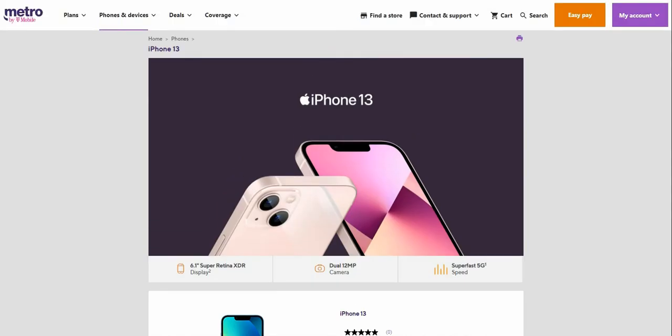There you guys have it — the iPhone 13 is now available at Metro by T-Mobile for $829.99 retail price for the 128GB version. If you want it cheaper, switch to Metro and trade in an eligible phone. The sign says $300 off but that might be a typo. If you enjoyed this video, give it a thumbs up, rate, comment, subscribe — thank you very much for watching and I'll catch you guys in the next one. Peace out.